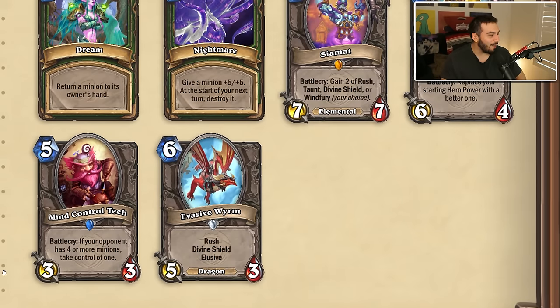Mind Control Tech is coming back — battlecry: if your opponent has four or more minions, take control of one. I believe that's the exact same text, but it used to be three mana and now it's five. I feel like that's a good change. I hate this card — I despise it, it's one of my least favorite cards of all time. At five mana it might be unplayable, but we might see it and god I really hope we don't.